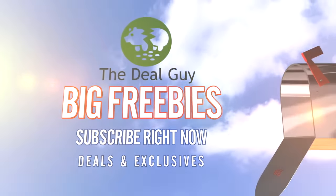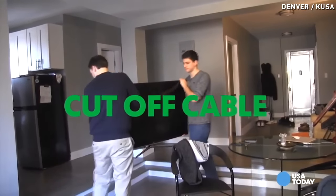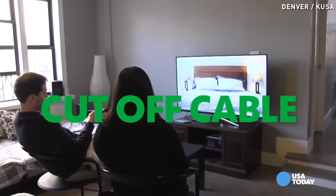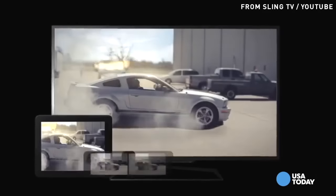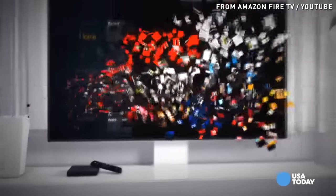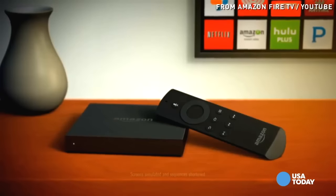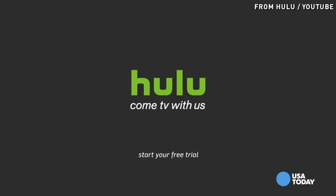First and most importantly, let's start with multimedia. Sever your ties with your cable or satellite provider — you'll easily save $80 to $140 per month. Live TV on your terms is a reality for $20 per month with a service like Sling TV. Amazon Prime Video is $10 per month, plus music streaming options, and Hulu Plus for under eight bucks. Great ways to entertain yourself on a dime.